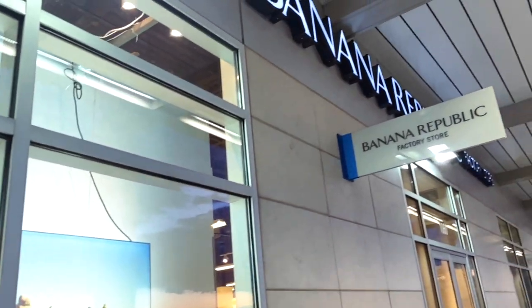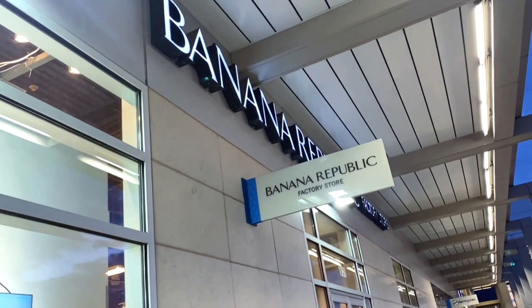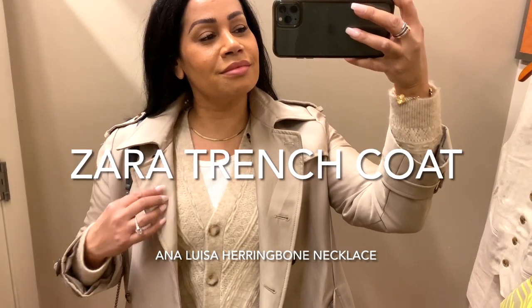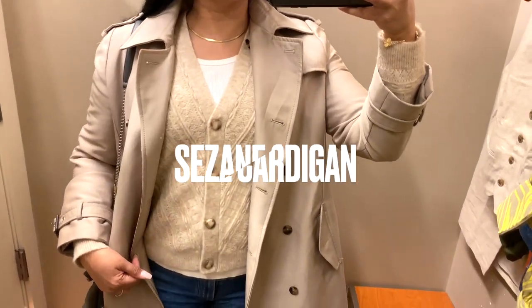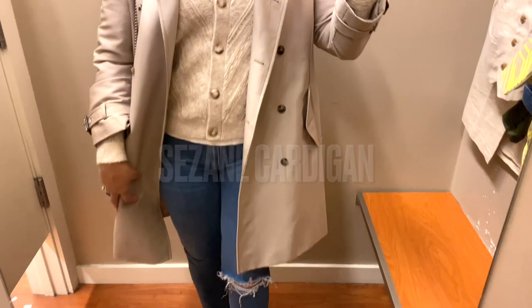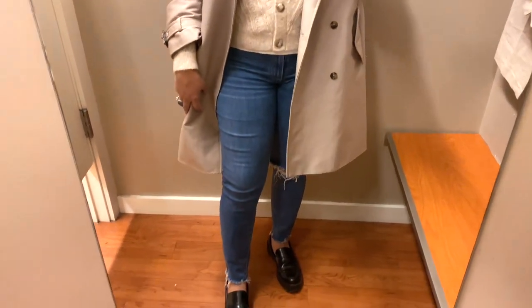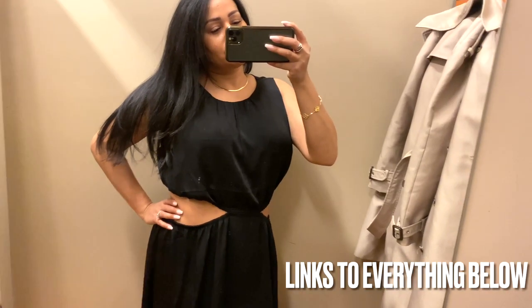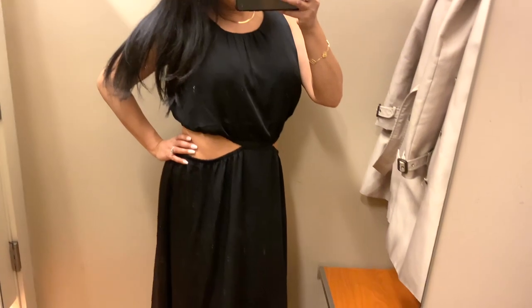I have brought you with me to the Banana Republic Factory Outlet so we can look at the spring options that they have available. But first I want to show you my outfit of the day: it's a Zara trench coat with a Sazon sweater underneath, an H&M tank top, paired with H&M loafers, Paige denim, and my YSL puffer bag.